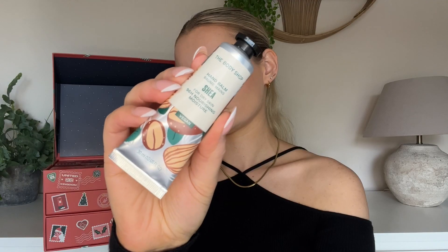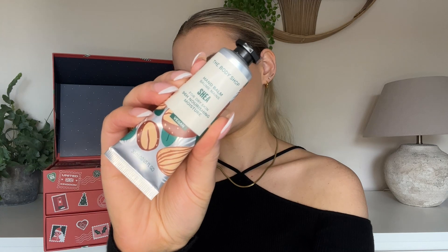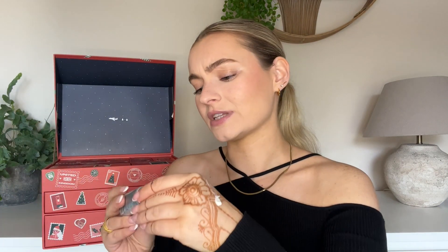It looks like hand cream — oh it is! It is their Shea Butter Hand Balm. This is the perfect, ultimate size for keeping in any handbag. Oh my god, that smells so good, so delicious. I have always adored their hand creams — it's so thick yet it just rubs in beautifully. I might have to keep that one out.